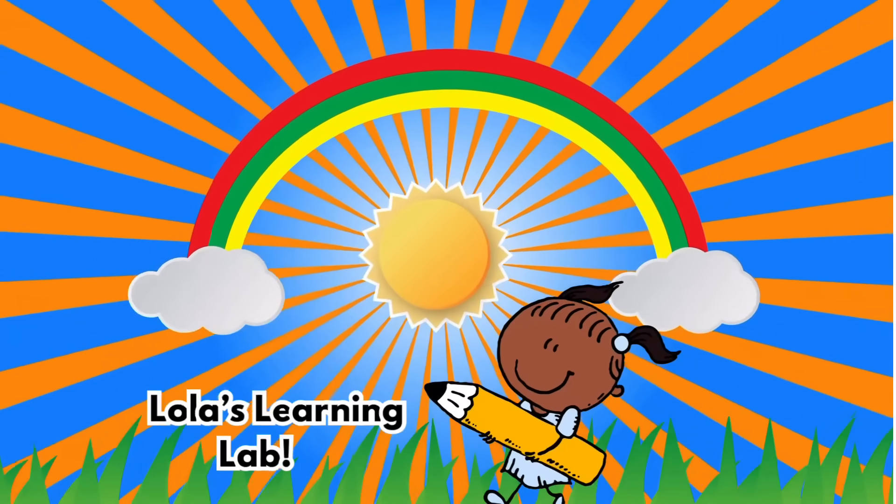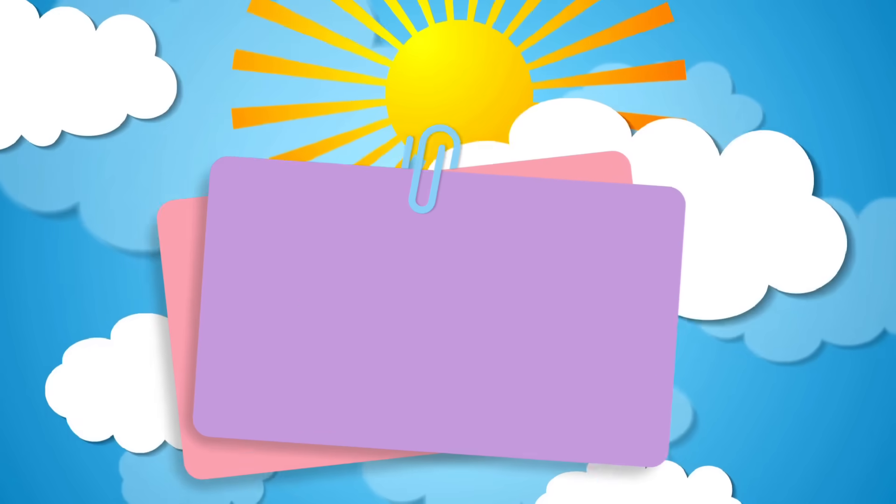Hello and welcome to Lola's Learning Lab. We are going on a number adventure. Let's get started.